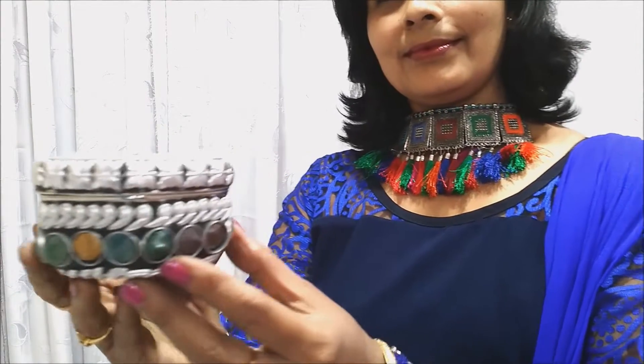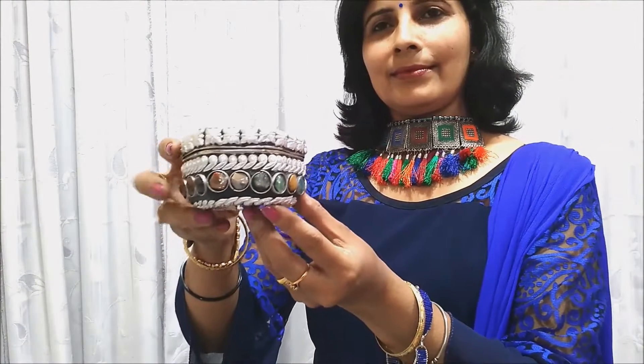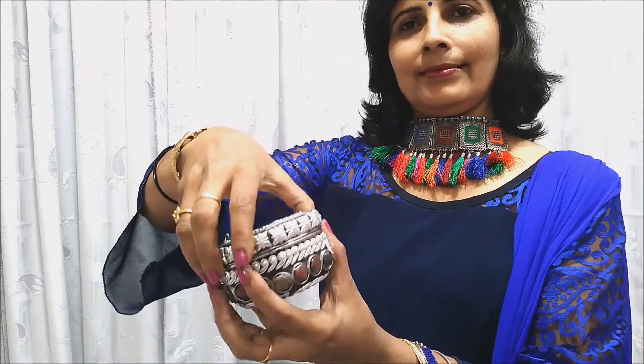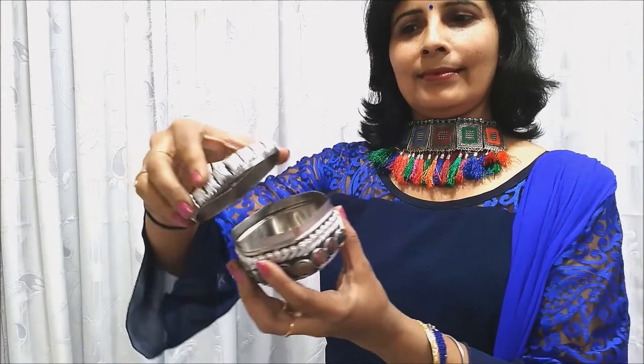Number 5. Navratna is a combination of 9 pieces of gemstones like ruby, diamond, blue sapphire, yellow sapphire, emerald, red coral, pearl, cat's eye and hessonite. Representing the energies of 9 astrological planets, this sacred box is a combination of beauty and divinity.